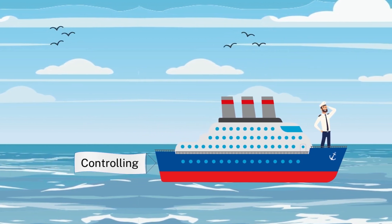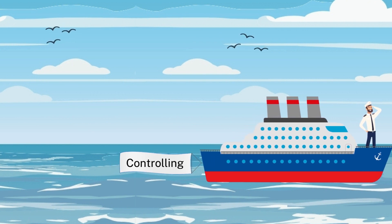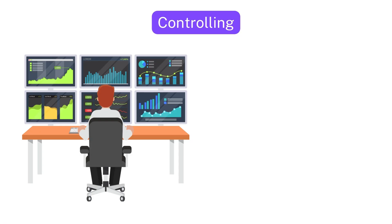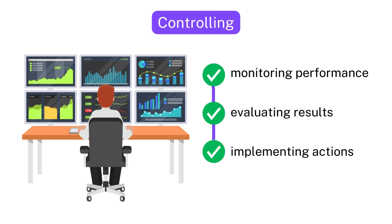they quickly adjust course and take necessary actions to ensure the safety and success of the journey. In business, controlling is about monitoring performance, evaluating results, and implementing corrective actions to stay on course towards the destination.